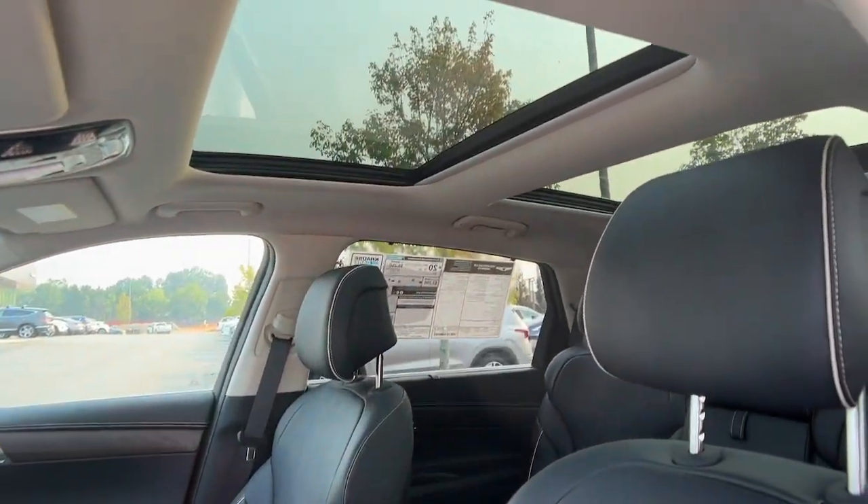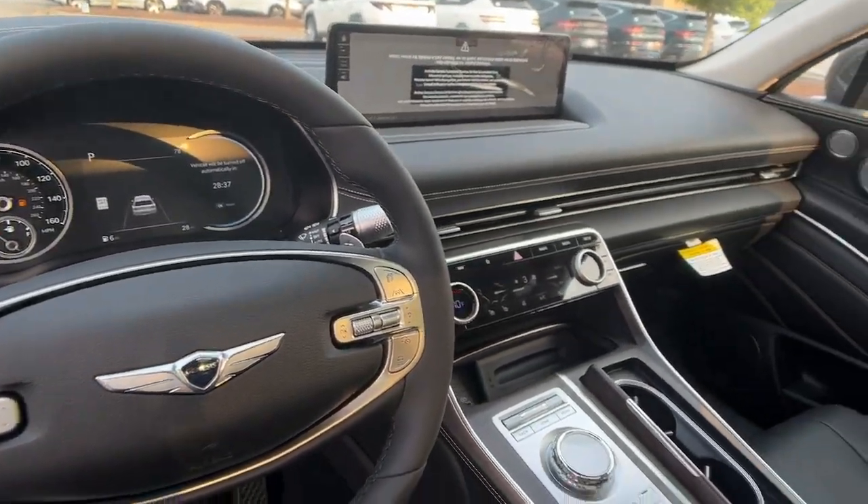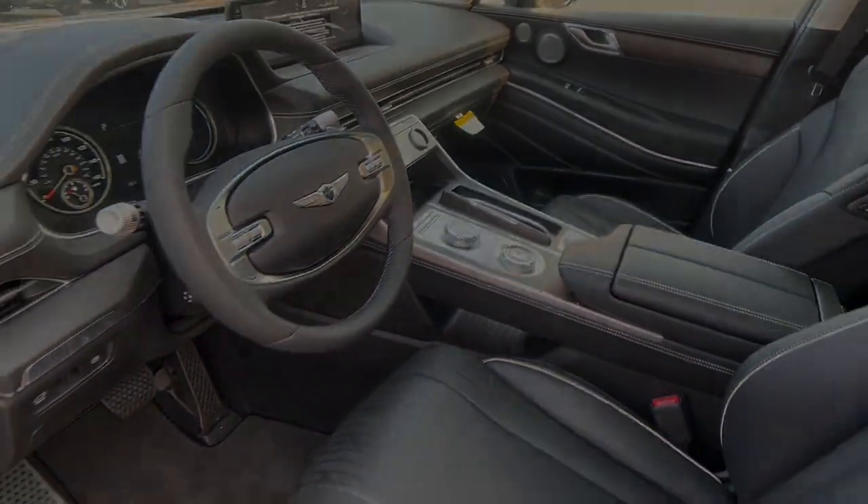Solid capability meets modern style in this GV80. See for yourself when you take it out for a test drive. Our professional staff is ready to help.